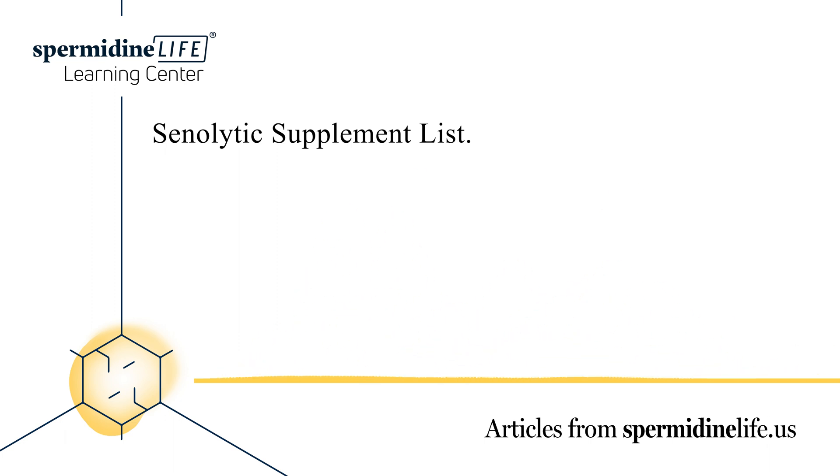What is senolytic therapy? These pesky SNCs can resist cell death by activating pro-survival and inhibiting pro-apoptotic pathways. Senolytic drugs that are still in preliminary testing have been developed to effectively target key components of these pathways. By doing so,